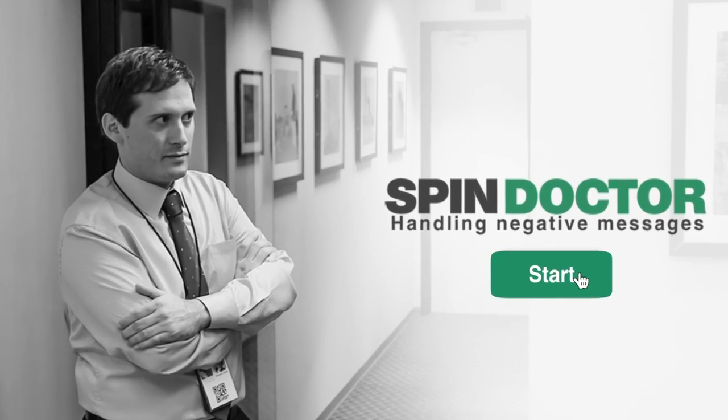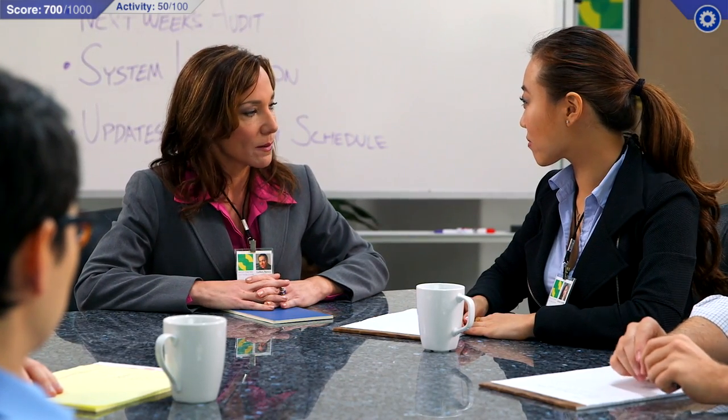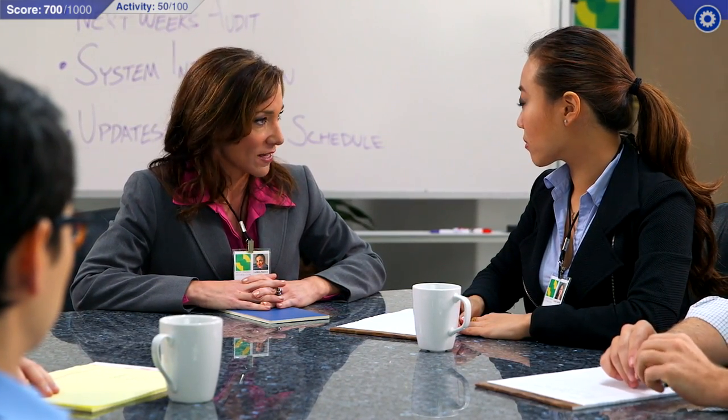Prepare and deliver negative messages and appropriate feedback on a colleague's performance. You're doing really well. You just need to remember that you can't contact the vendors directly — that's what the purchasing department's for. Oh, alright.